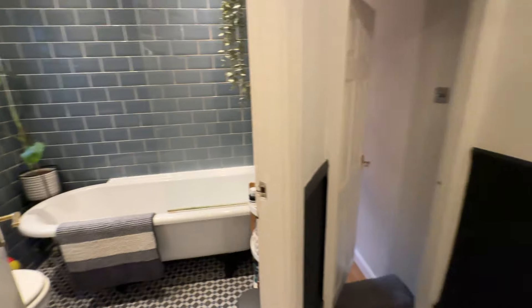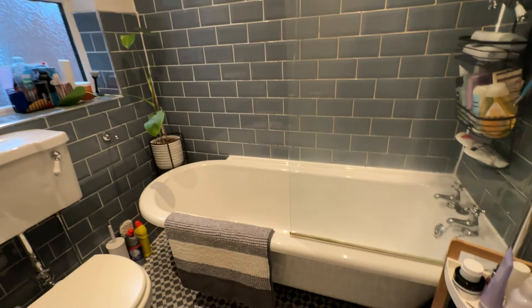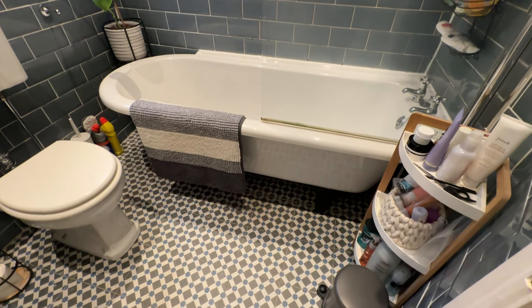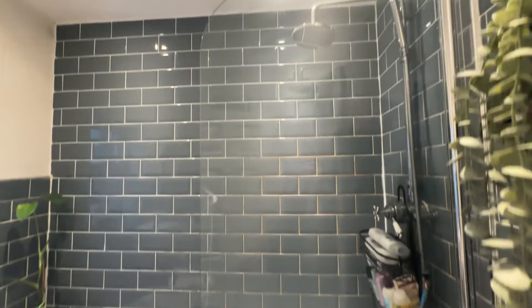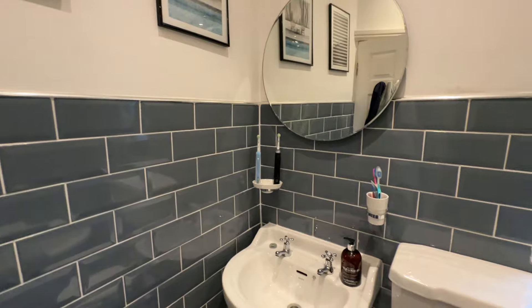The bathroom is located here — I really like this bathroom. I love the colour of the tiles and the roll-top bath. You've got a rain-head shower up there, then your WC and sink unit. A really nice bathroom.